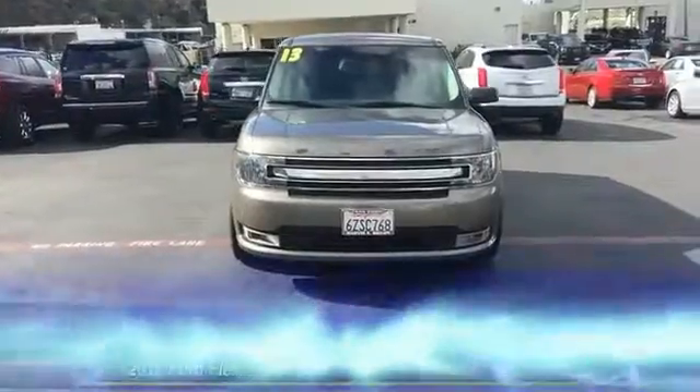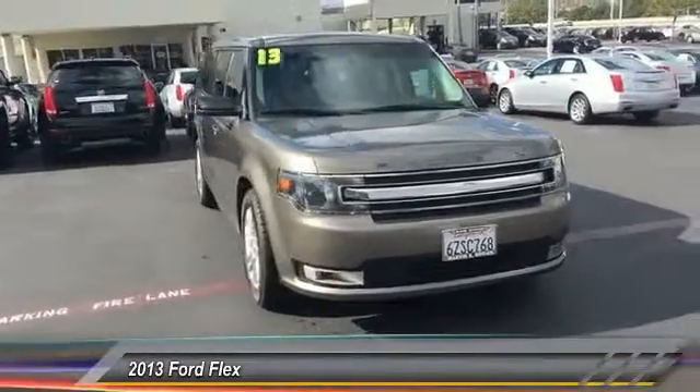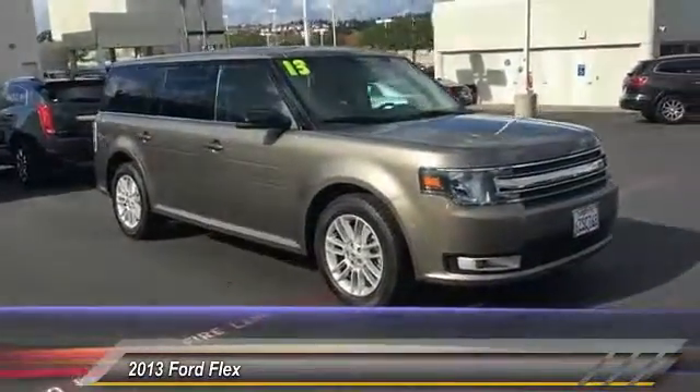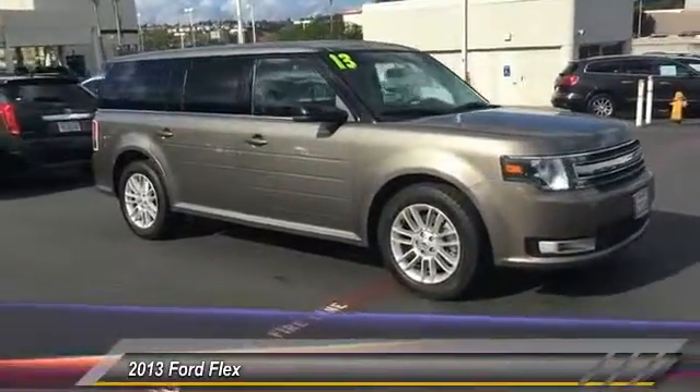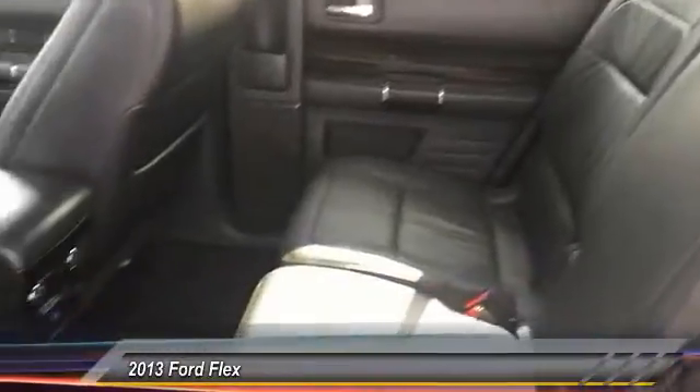The 2013 Lexus isn't just exciting to look at — it's exciting to drive. It hunkers down, puts a limit on lean, and is priced below $30,000. This vehicle has less than 45,000 miles.